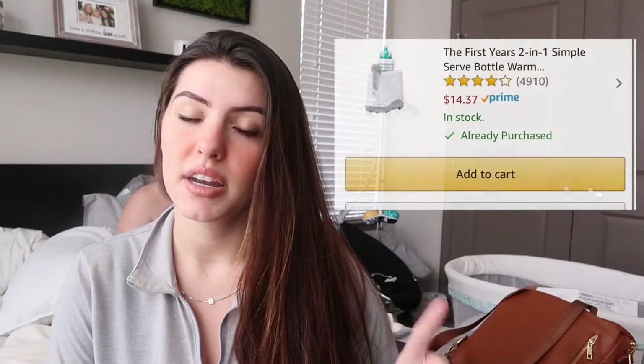Another thing we use is a bottle warmer. A lot of times I'll just pump milk and leave it out — expressed breast milk can stay out for four to eight hours. But if we put a bottle in the fridge, obviously you don't want to give your baby cold milk, so we use a bottle warmer. I'll put a picture of ours here — super easy to use.